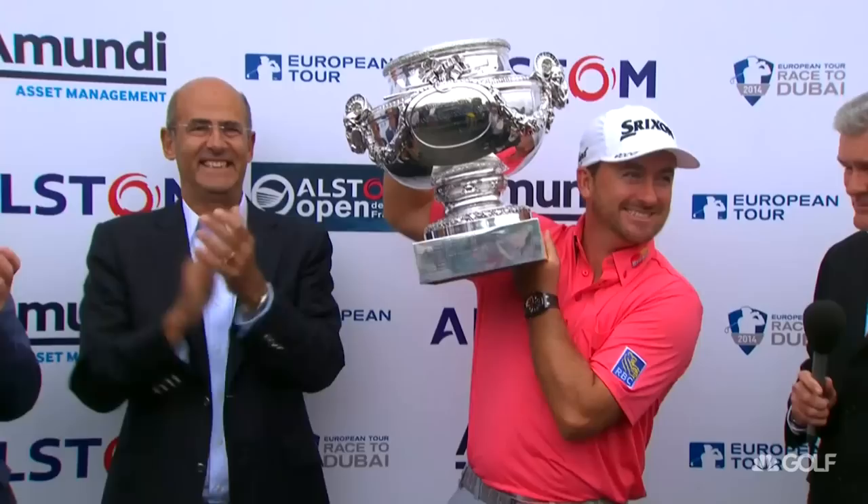Welcome back to School of Golf. At the 2014 Open de France, Graham McDowell came from eight strokes down in the final round to win by one. Now it's time to reveal what you can learn from the two-time defending champ.